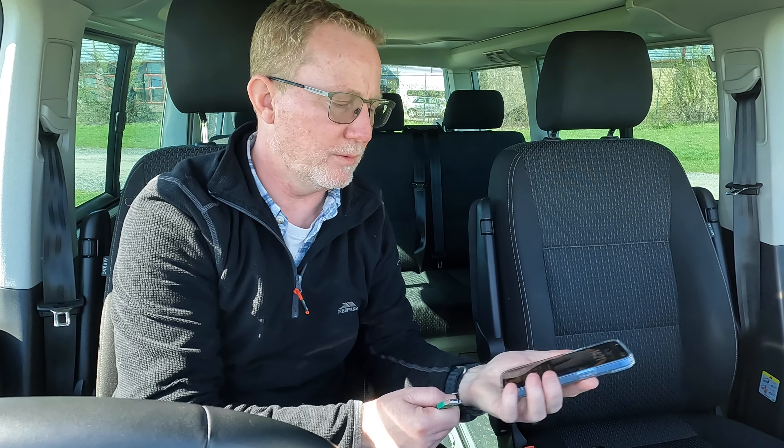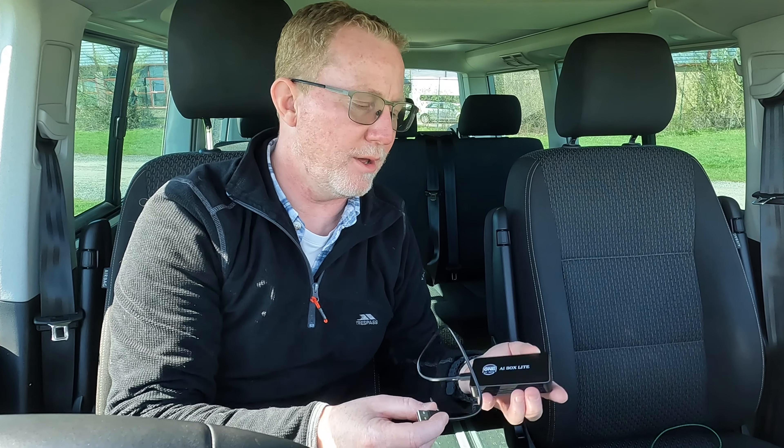So I'm going to unplug my normal cable from the phone and plug the A1 Box Lite into the same socket. In most audio systems of this type with a screen, you'll have a USB connector — whether it's USB-C or the older USB connector — that enables you to plug into the audio system itself. That box is now plugged in, a couple of little flashing lights on the front, and as if by magic, we now have a connection message on the screen.